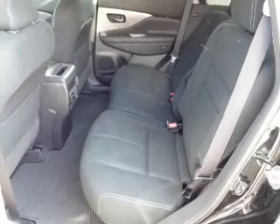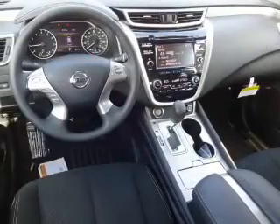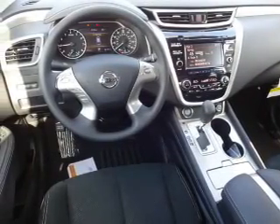A trip computer, power outlets, air conditioning, power door locks, power windows. Great quality at a great price. Call or click to contact us today.